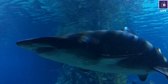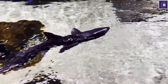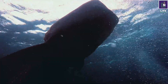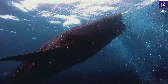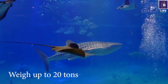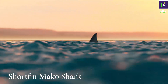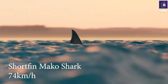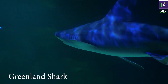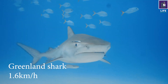Sharks can vary greatly in size, shape, and color. The smallest shark is the dwarf lantern shark, which is about the size of a human hand. The largest shark is the whale shark, which can grow up to 12 meters long and weigh up to 20 tons. The fastest shark is the shortfin mako shark, which can swim up to 74 kilometers per hour. The slowest shark is the Greenland shark, which swims at 1.6 kilometers per hour.